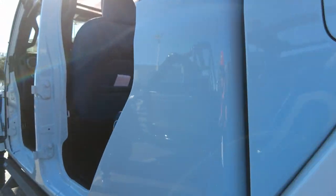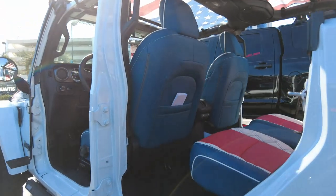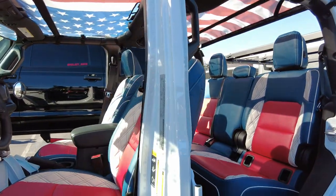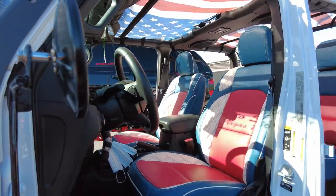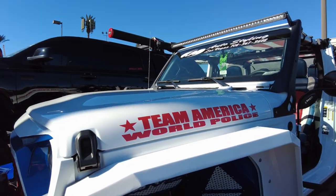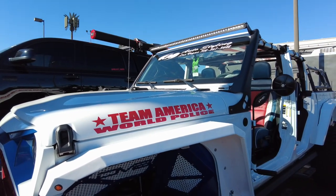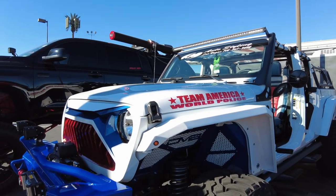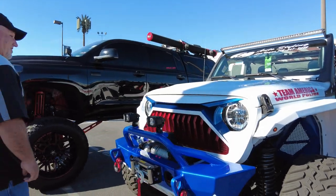I just realized what the front of this says — it says 'Team America World Police.' I don't know if you remember that movie that came out a few years back with the puppets. But this is a terrific thing here. I like when people have a little fun with their vehicles. That movie was funny as heck — it's not everyone's personal taste, but I actually laughed a lot during that movie. I'm sure North Korea didn't like that movie, but who cares?